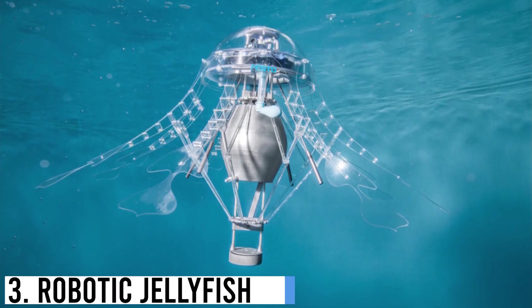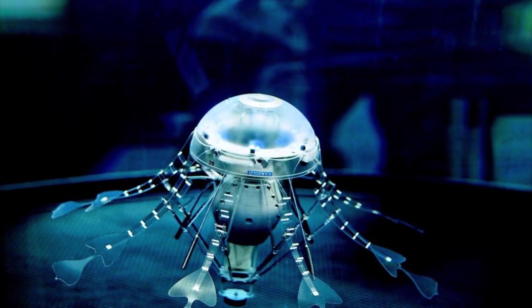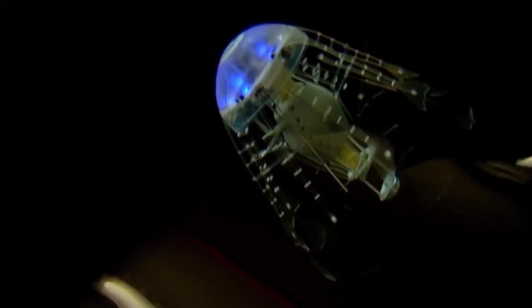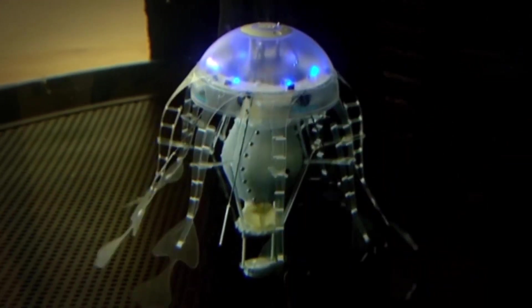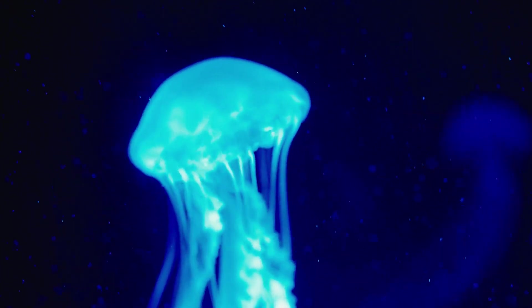Number 3: Robotic Jellyfish. Robotic jellyfish are innovative creations that mimic the graceful movements of their biological counterparts while offering unique capabilities. These artificial marvels are designed to navigate aquatic environments with remarkable efficiency. Powered by advanced propulsion systems, they utilize a combination of flexible materials, sensors, and actuators to mimic the undulating motion of real jellyfish. These robots are often equipped with onboard sensors to navigate autonomously or respond to environmental cues.